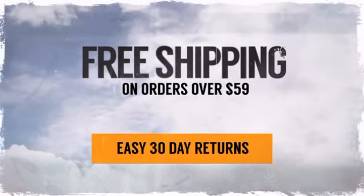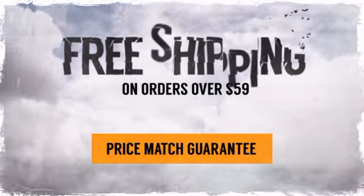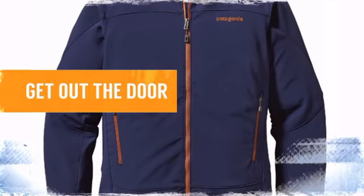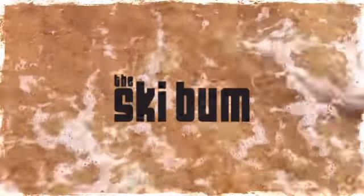And with easy 30-day returns, there's nothing to stop you from having the time of your life. So pack your gear, get out the door, and make the world your playground. Order now at theskibum.com.